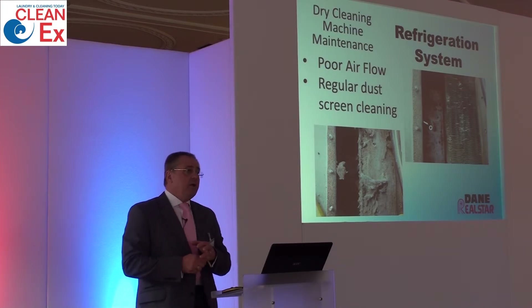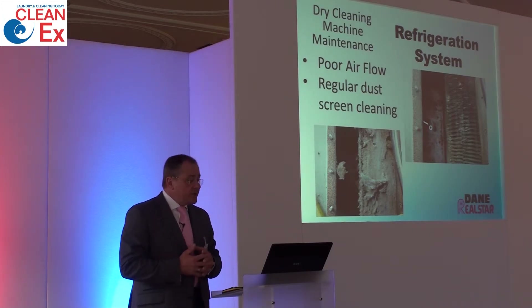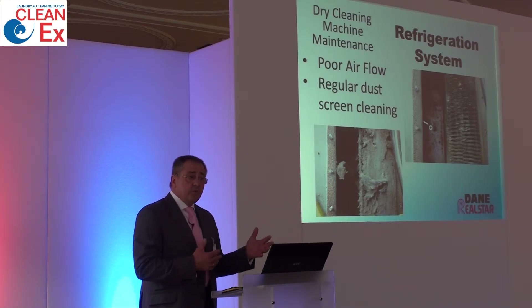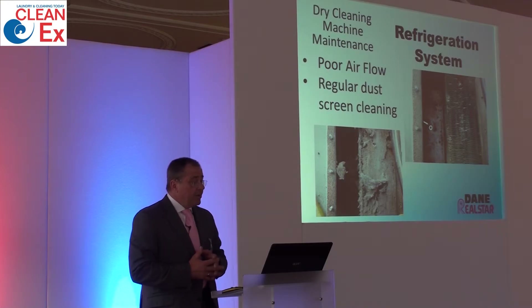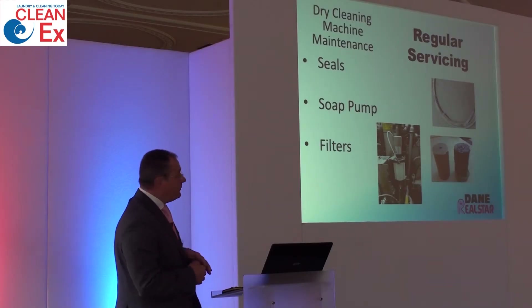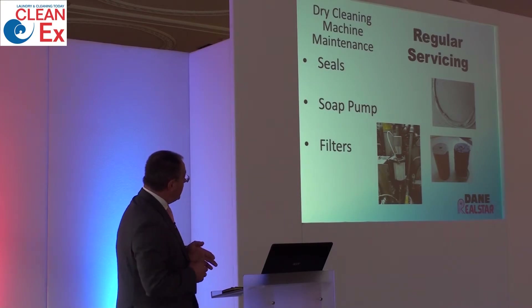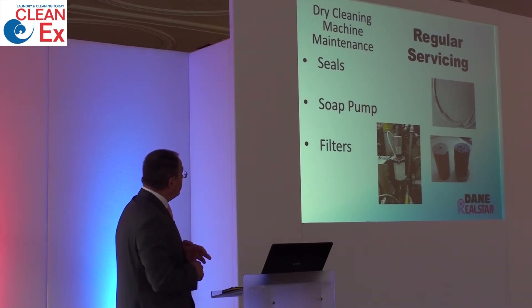With the dry cleaning machine, it is important to have it regularly serviced by an engineer that is competent and also carries the spares for your particular product. This will keep it in good working order, reducing the risk of breakdown and keeping your machine earning you money. The service should check that seals are in good order, the soap doser is working correctly, and filtration is looked at on a regular basis. These cartridge filters from a hydrocarbon machine show how bacteria can build up dramatically within the cartridge filter.